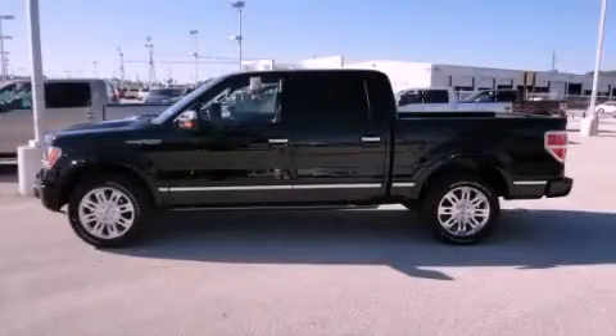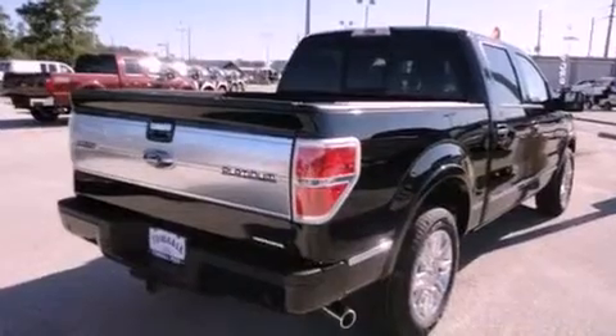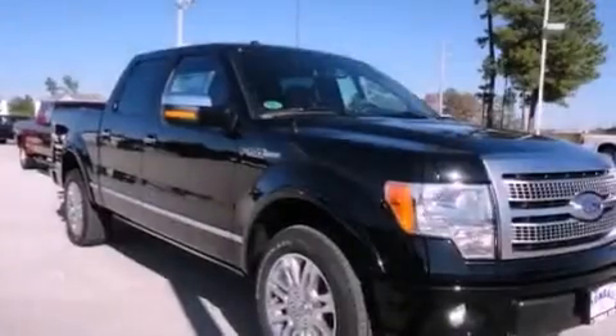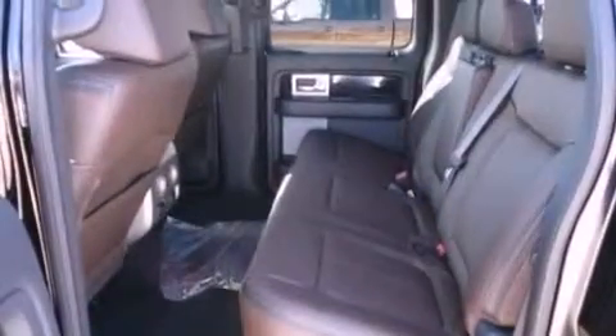This is a brand-new 2011 Ford F-150. Whether hauling, commuting, or towing, this truck is the right one for you. It features a 5.0-liter 8-cylinder engine and a 6-speed automatic transmission.